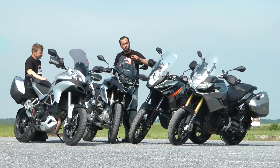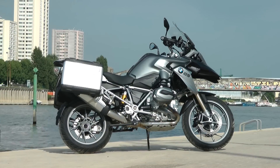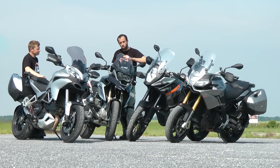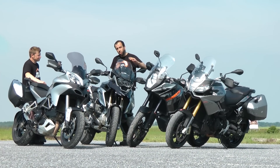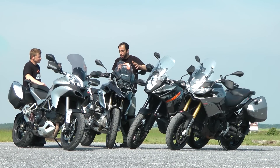Grosse nouveauté cette année, la R1200GS que vous avez déjà vue sur motostation.com en essai simple mais également comparatif le mois dernier avec ses principales rivales à cardan. Mais aujourd'hui on a voulu en voir un petit peu plus et l'opposer au vaisseau amiral des principales marques européennes, des motos haut de gamme.